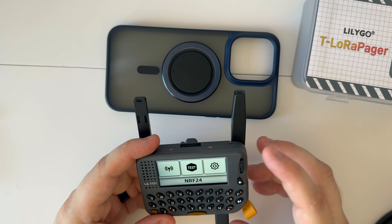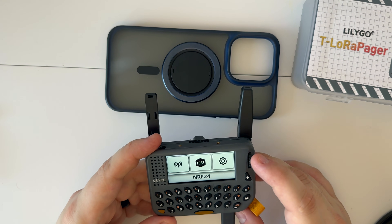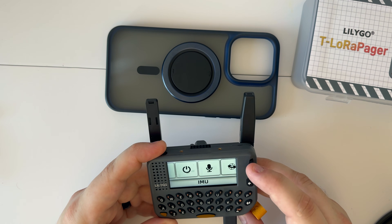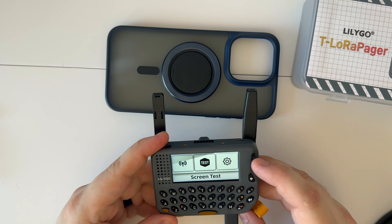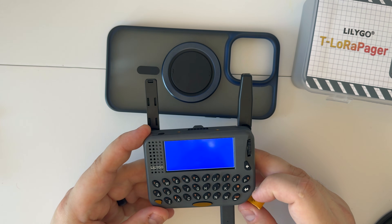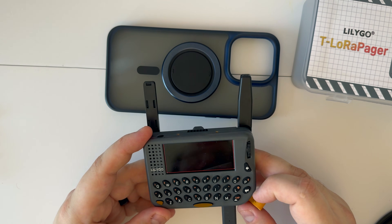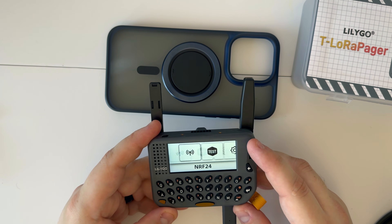In the demo we have nRF24 — there's no module on this right now — and we have a screen test. That'll cycle through a bunch of different colors to test the screen. I'll fast forward through this. All right, we're back at settings.